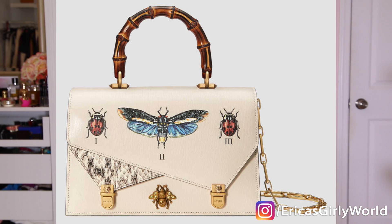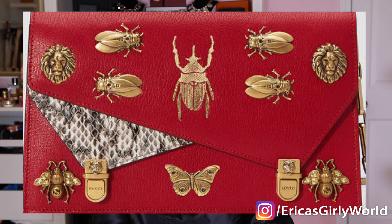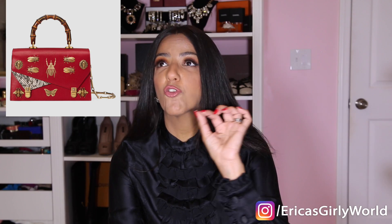This next bag is from Gucci — it's called the Otilia bag, fresh out of the oven. You know I do not like bamboo, but these bags are so pretty that even I couldn't resist. It comes in several different colors, and the detail on the front of the bag is all little metal bugs — metal bees and metal cicadas with crystal detail on them. This bag is $3,500.